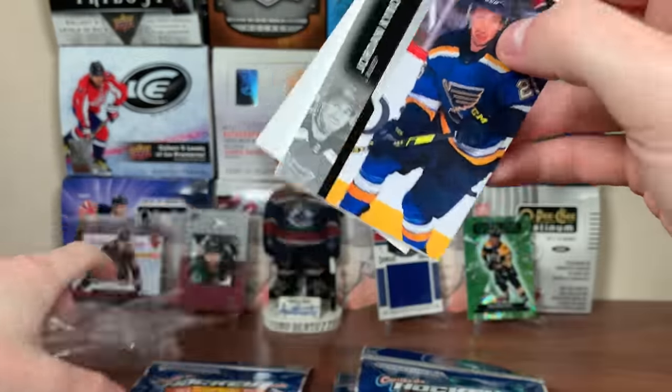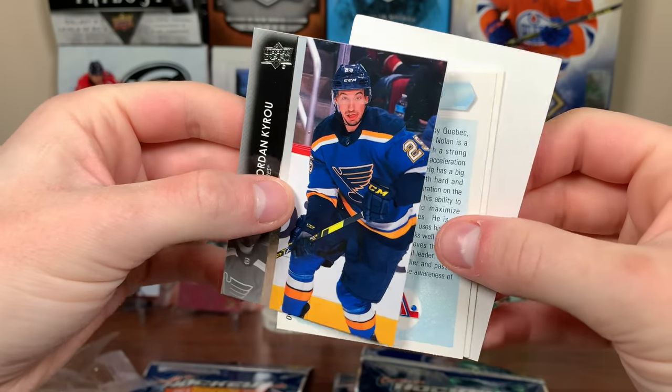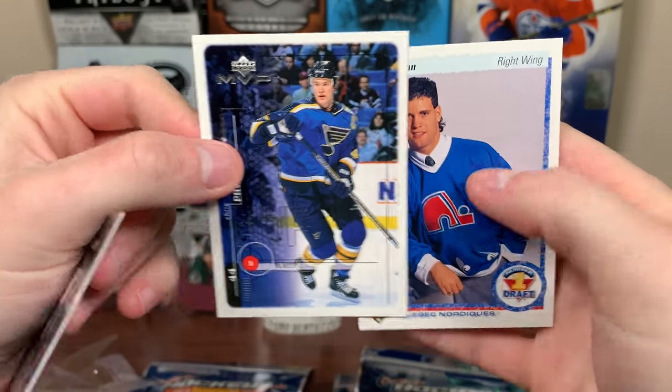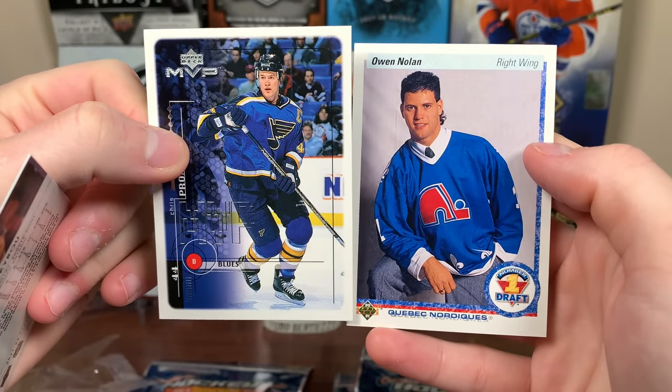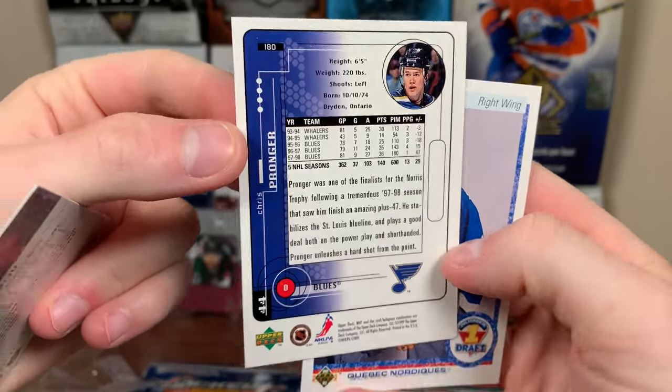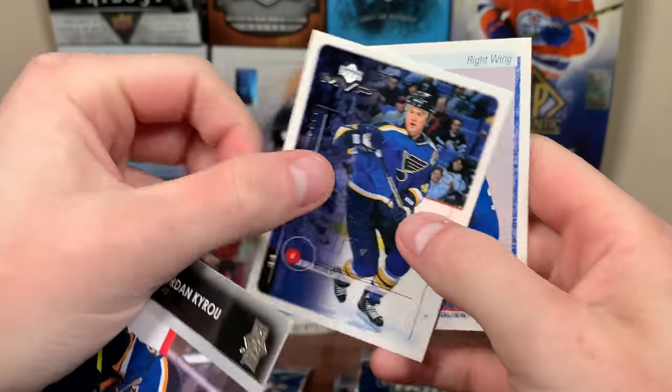Unfortunately there's only two of these little packs in here with the sleeves, so we only have three cards. One of these is a Hall of Famer. There's Jordan Kairou. Then we got Hall of Famer Chris Pronger and Owen Nolan rookie. That's actually pretty cool. Both of these cards are pretty cool. There's Pronger right when he was the top guy in the league. And Owen Nolan rookie with the Quebec Nordiques. That's a cool little pack.